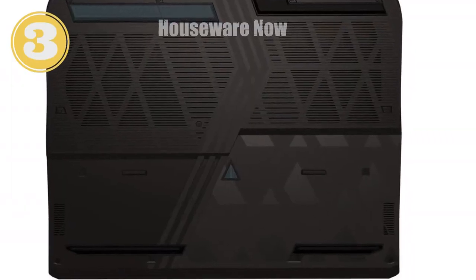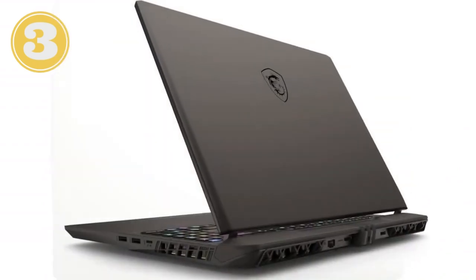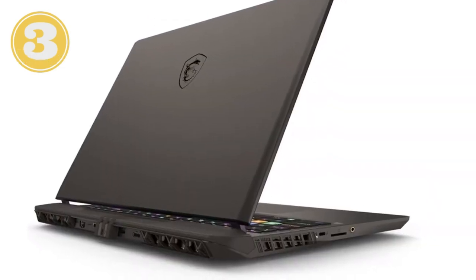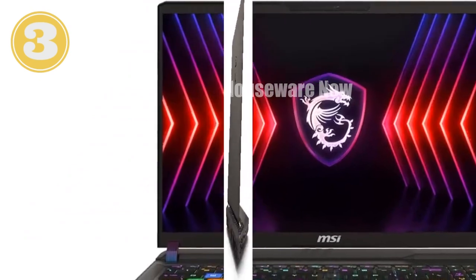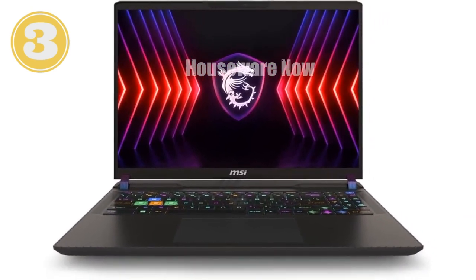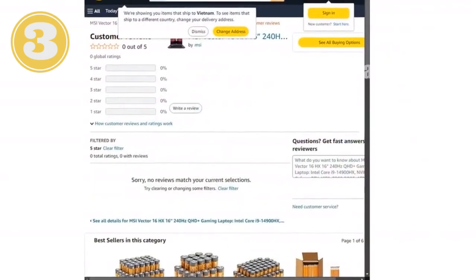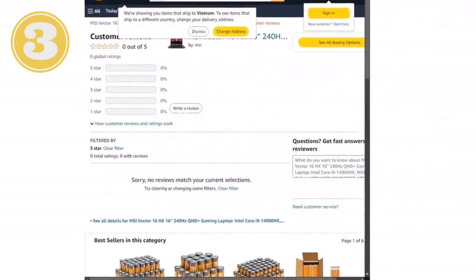The MSI Vector 16 HX — this isn't just a laptop, it's a game-changing machine that's going to take your gaming and productivity to the next level. At the heart of the beast is the Intel Core i9-14900HX processor, a 14th gen HX series chip designed to handle anything you throw at it. Whether you're deep into an intense gaming session, streaming, or tackling heavy-duty multitasking, this CPU delivers speed, responsiveness, and top-tier performance that hardcore gamers and professionals crave — no lags or slowdowns.